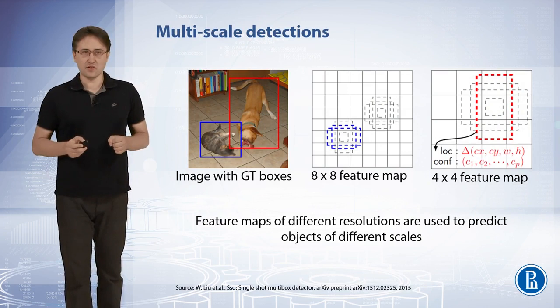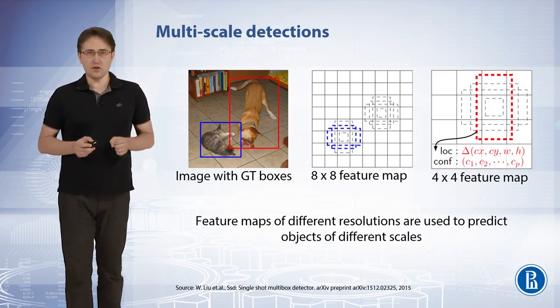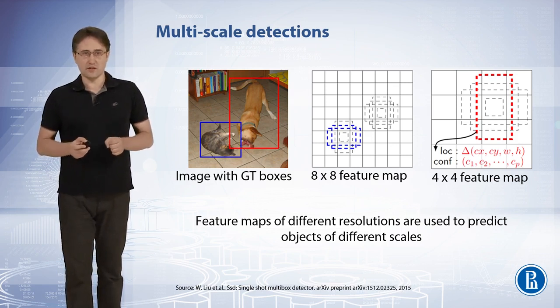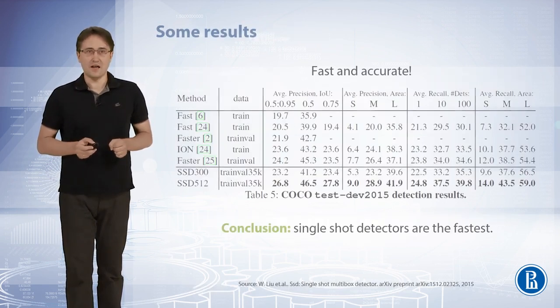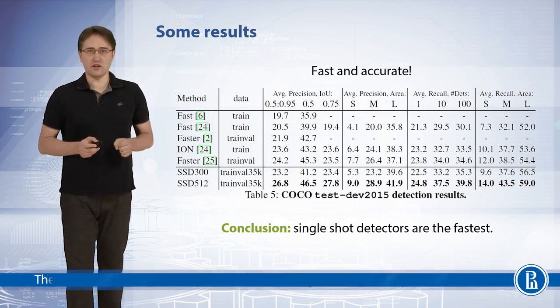Feature maps of different resolutions are used to predict objects of different scales. For example, on this image the largest dog will be associated during training with a cell in one grid, and the smaller dog will be associated with a cell on another grid for smaller objects. As a result, the SSD detector outperforms YOLO and on some datasets works on par with the Faster RCNN model. Currently, single-shot detectors are the fastest CNN models for object detection.